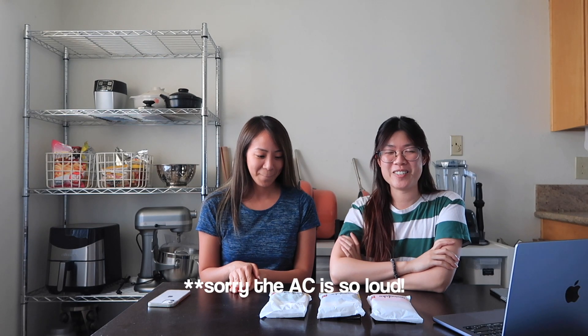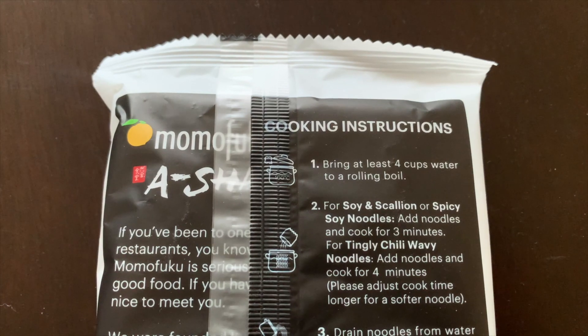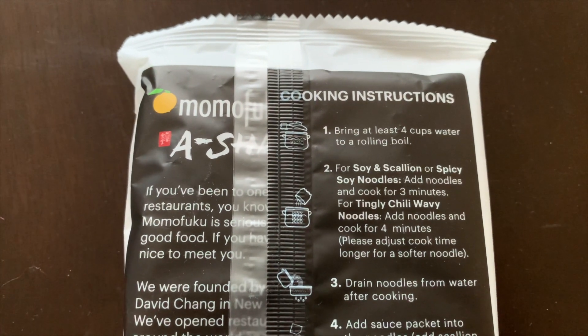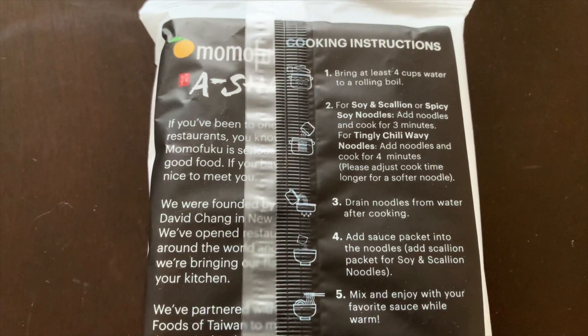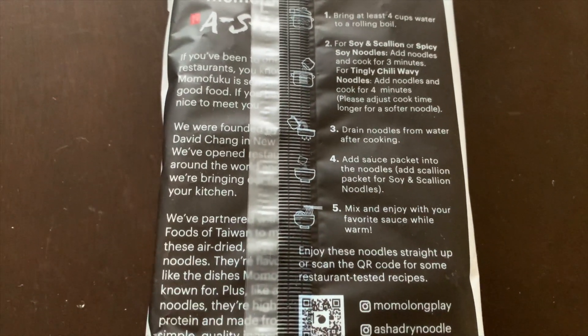Today I invited Christine over so that we could try Momofuku's line of instant ramen. I'm really excited to try it. They have three different flavors: a spicy soy, a soy and scallion, and a tingly chili.